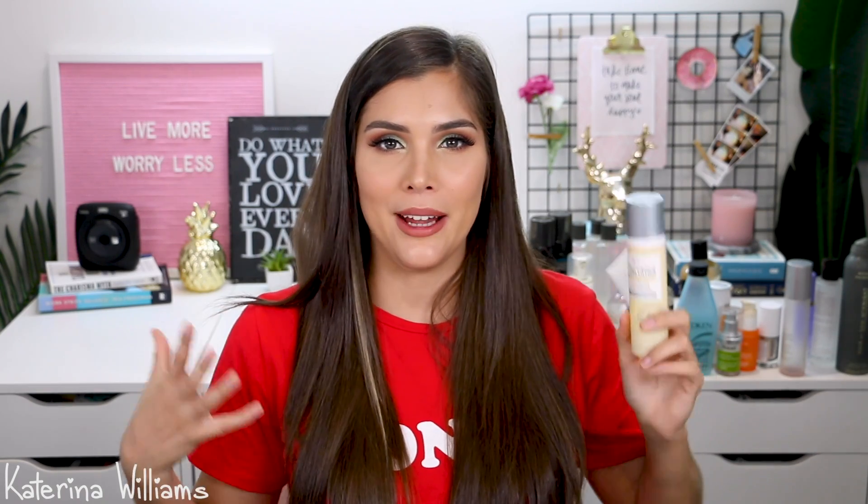We're also getting rid of the IT Cosmetics Confidence in a Gel Lotion. When I apply it, it feels like applying a silicone-based primer — very slippy and silicone-y. I just did not like this at all. Then the very last thing is the Sunday Riley Tidal Brightening Enzyme Water Cream — I feel like this was not hydrating at all, and that says something because I have oily skin. We're getting rid of it. And here we have all my trash.